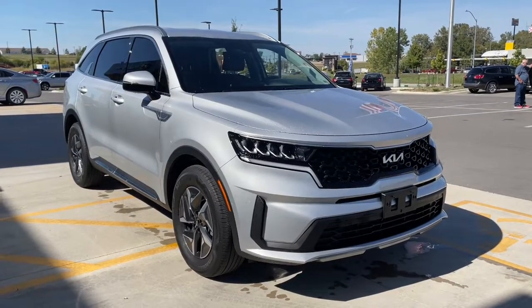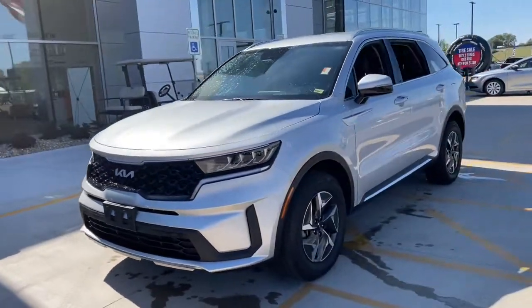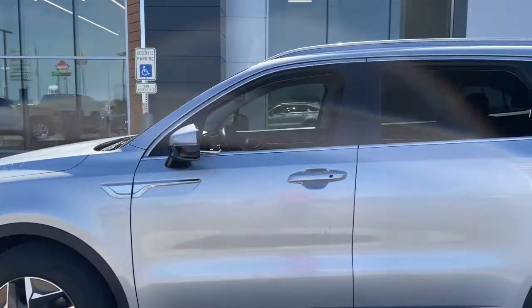You're gonna love the 2022 Kia Sorento. This vehicle is an outstanding buy with fewer than 15,000 miles on the odometer. This versatile Sorento has what your family needs to get the most out of every journey.